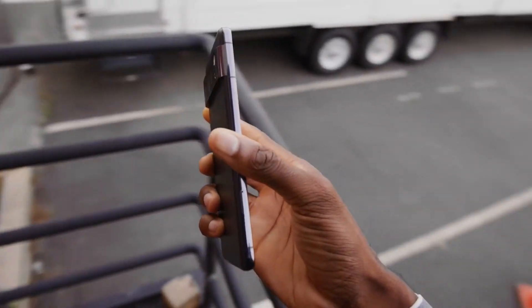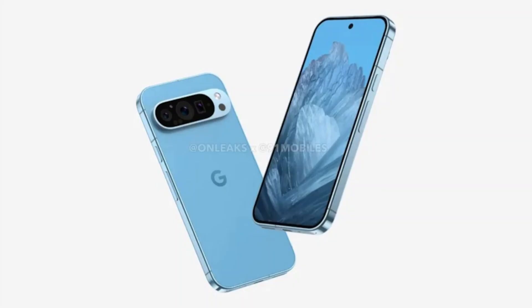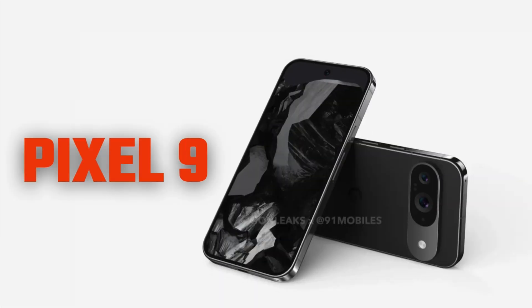For those wondering about the size difference, here's the lowdown. The Pixel 9 Pro XL is sticking with the same size as its predecessor, the Pixel 8 Pro. On the other hand, the Pixel 9 Pro is probably going to be rocking the same size as the standard Pixel 9.